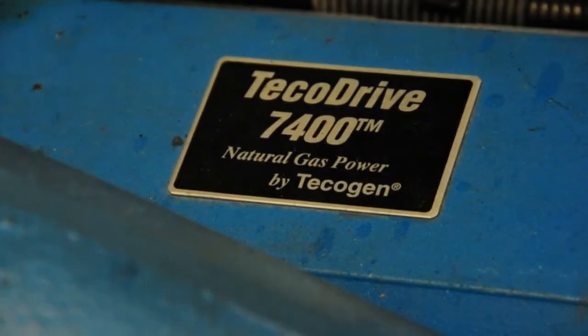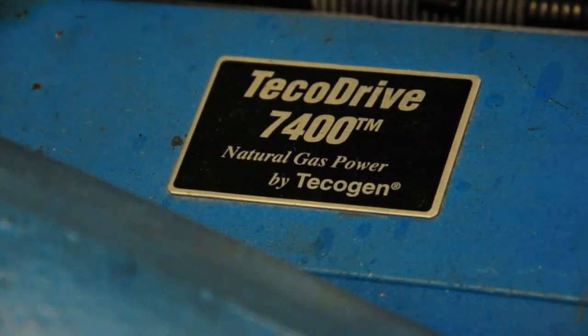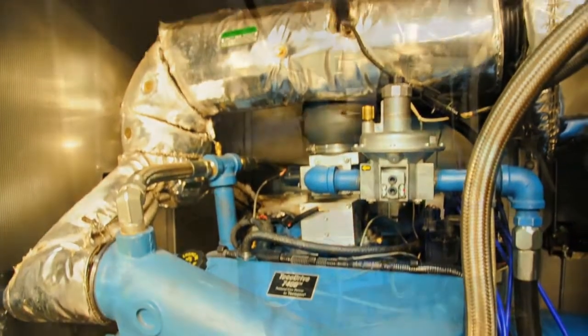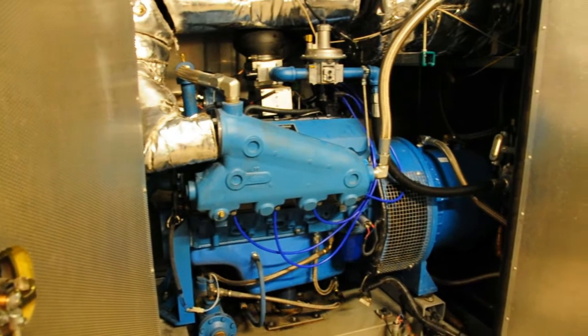Our electric bills were close to $700,000 or $800,000 a year, and now they're closer to $200,000 or $300,000 a year. So there was a big savings there.